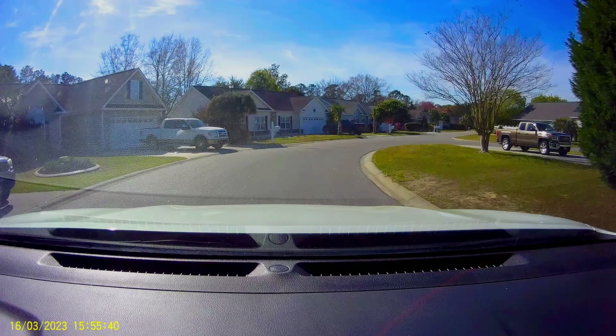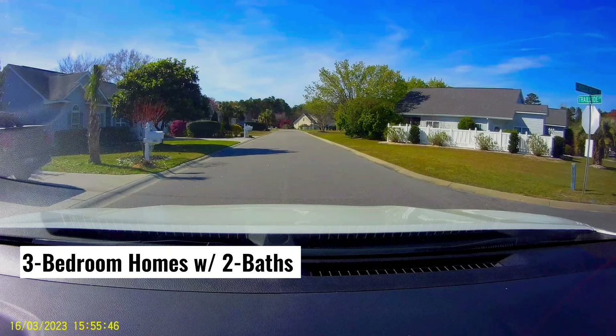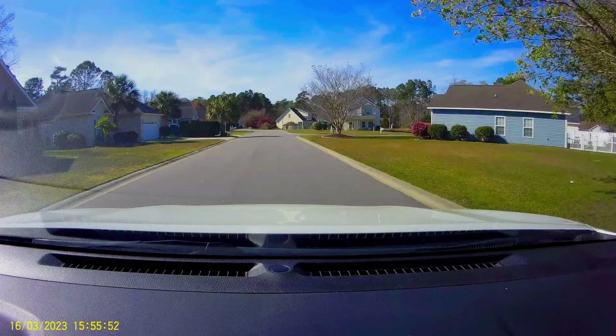To get to this community from Highway 17 North Myrtle Beach, take the Robert Edge Parkway to Highway 90 East towards Little River. On Highway 90, drive approximately 1.2 miles to make the left into Grove Brook Estates.